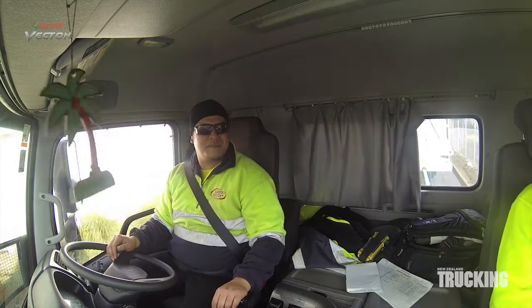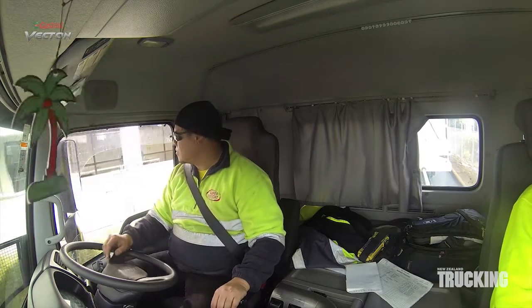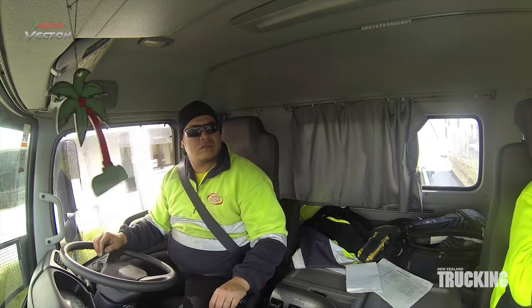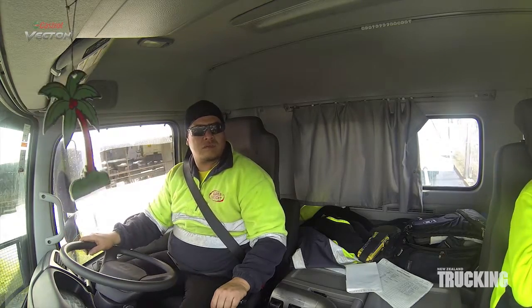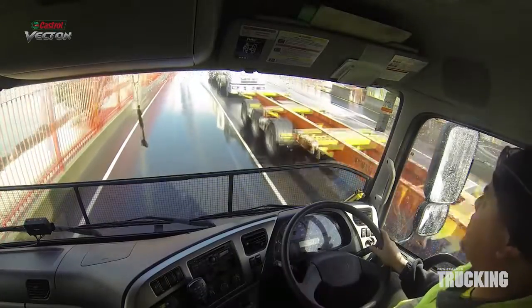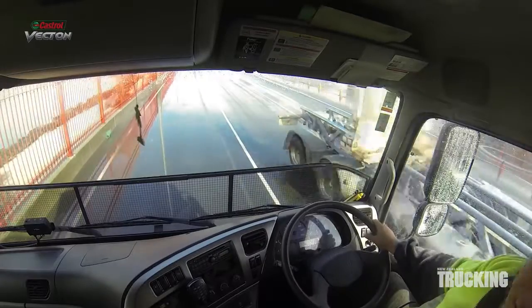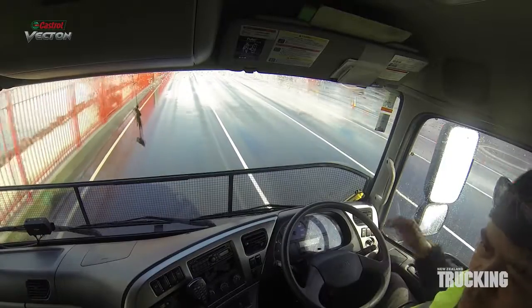We spent a day with Kelly Ben, aka KB Hokianga, in the UD GW 26470 as he drives around Auckland towing a patch, or three-axle swing lift. It takes a certain type of driver to handle this role. The Auckland traffic is an obvious challenge, and customer service is vital — ensuring containers are dropped exactly where customers want them and negotiating tight driveways.